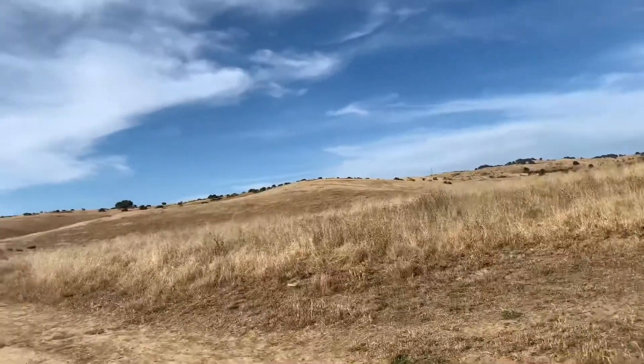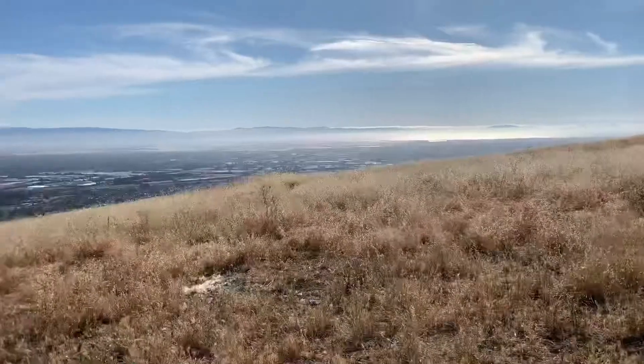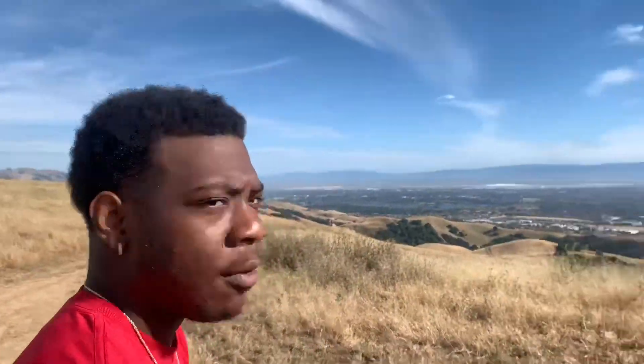Today was supposed to be day 12 of the Chloe Ting challenge but I didn't do it because we're going on a hike. I'm not going to do a 45-minute workout and then go hiking, so this is gonna be my exercise for today. We stopped to have sandwiches, chips, and water as a little trail snack — I don't really know how much further we have to go.